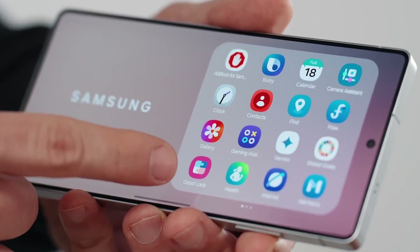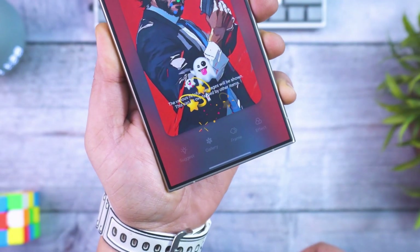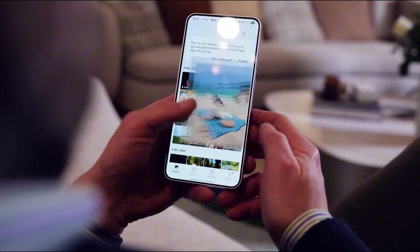Visually, One UI 8 is stunning. New live wallpapers adjust to the time of day — sunny tones in the morning, dusky hues at night. Add in Samsung's new expressive widgets and your home screen just feels alive. And yes, 18 new widgets just dropped. If you're into customizing, these are a dream.